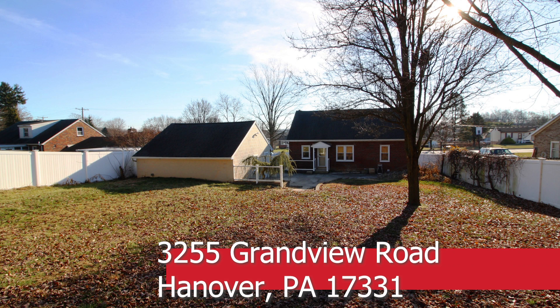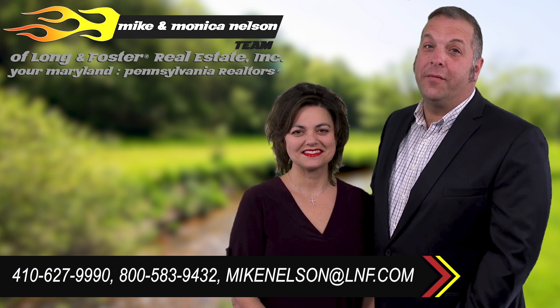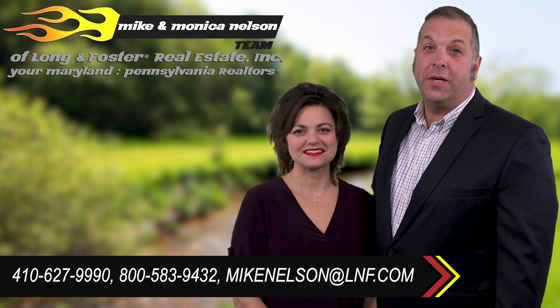Make your dreams come true living in this large, well-built home that is priced right. Thanks for watching. If you have any questions, our contact information is below. We look forward to talking to you.